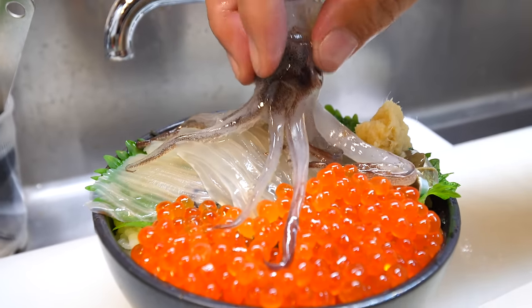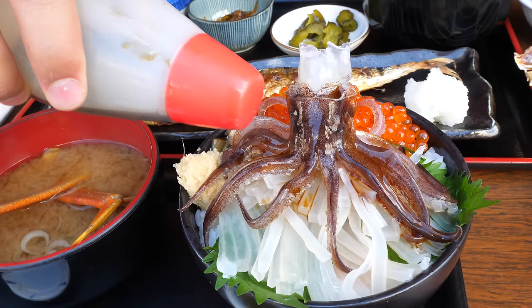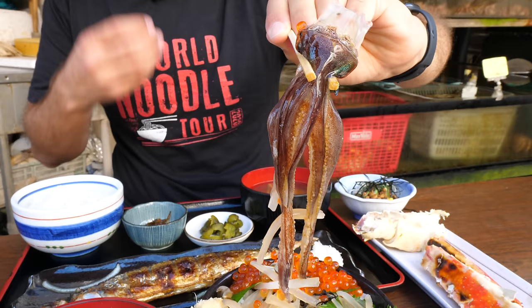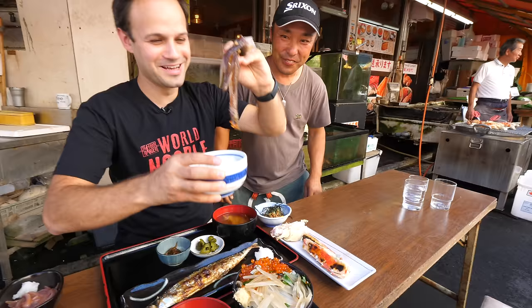Incredible. Oh my goodness. That is just crazy. And this is not alive, but I'm a little nervous to be honest. It's still moving — just sliced. But is it gonna suction onto my throat? It's sucking. Let's go for it, guys.